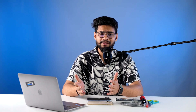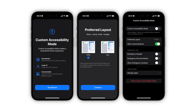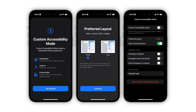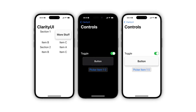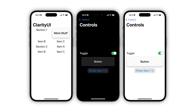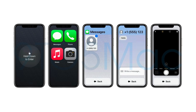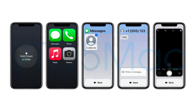All thanks to 9to5Mac, we got to know about a new custom accessibility mode that Apple will add in future versions of iOS 16.2 beta. As of now it is codenamed 'Clarity mode'. It is said to provide a streamlined experience for iPhone and iPad by replacing the Springboard — which is the main iOS interface — and is aimed at making the interface more user friendly for those who find it too complicated. Based on the screenshots, I think this will be very useful for elderly users, since it has eliminated almost every aspect of the regular interface that one can find complicated.